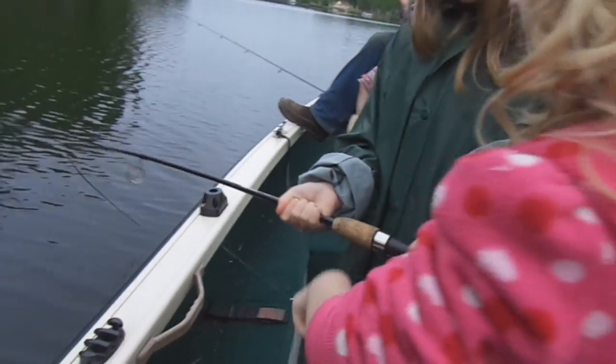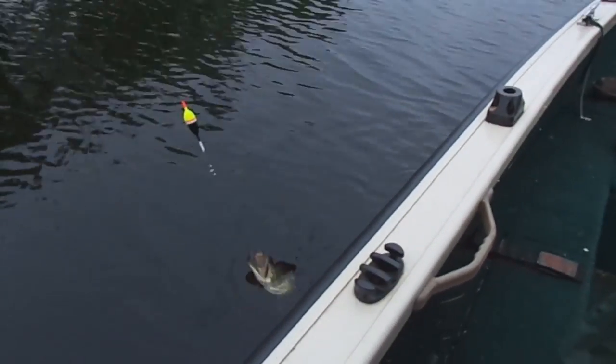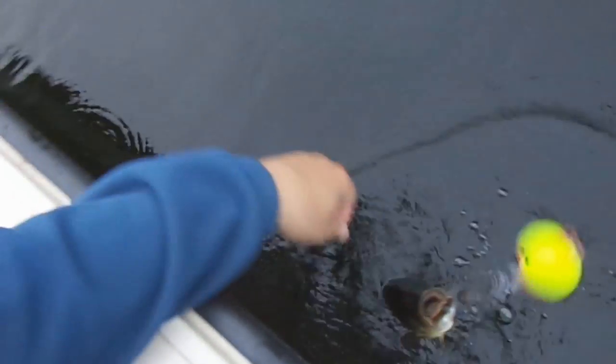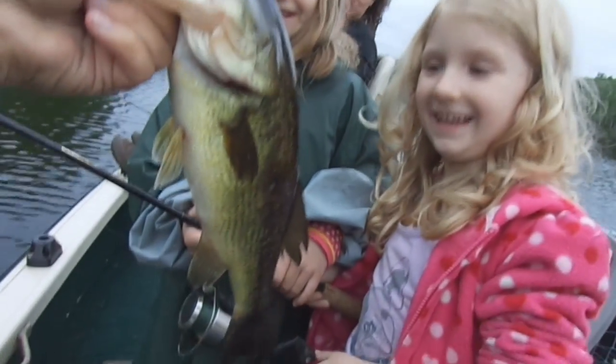If you've never used leeches before for bluegills, go out and get some and give it a try. I think you might be pretty impressed at how well they catch bluegills, and all those bonus fish we talked about too — bass, walleyes, you're going to catch those as well. If you're worried about being squeamish, just get over it, because you're going to catch more fish. They stick to you for a second — it's no big deal, you get used to it. Remember to hunt fish, laugh, repeat. This is Dave Knedder from Knedder's Practical Outdoors. Thanks for watching and God bless.